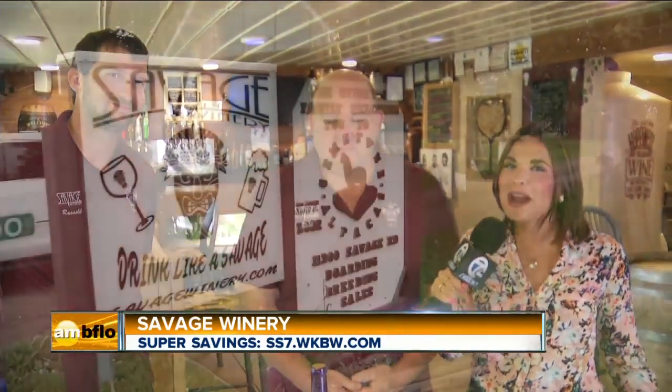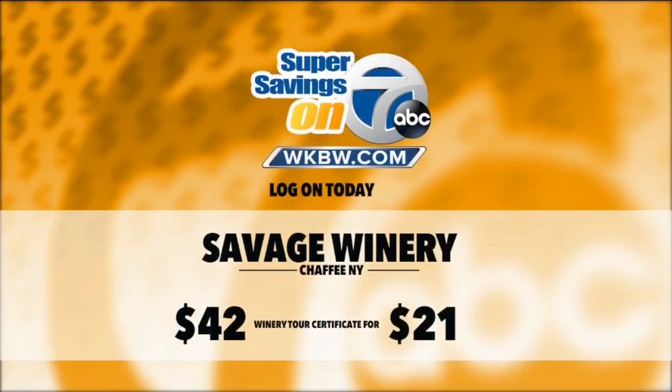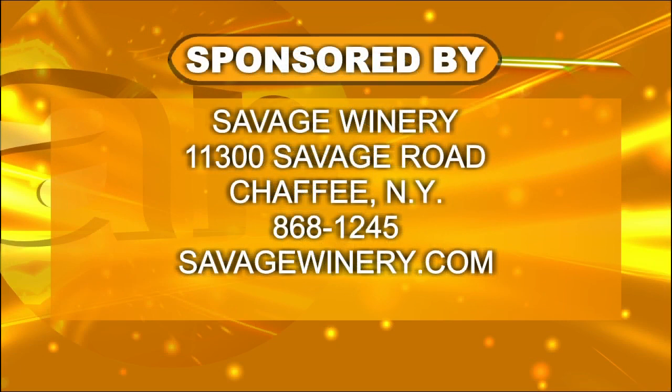Thank you so much for welcoming us out here today. With two locations in western New York, we're at Savage Winery in Chafee — make sure to come on out and say hello, and pet the alpacas. That is today's deal of the day: log on at ss7.wkbw.com for a $42 value for only $21. Go ahead and double up at Savage Winery.